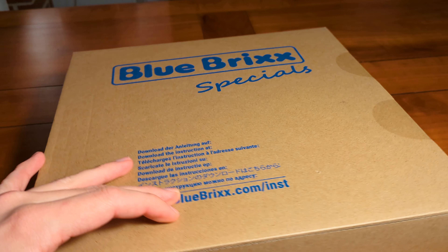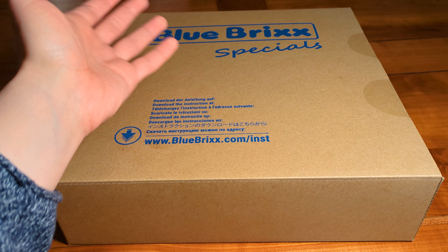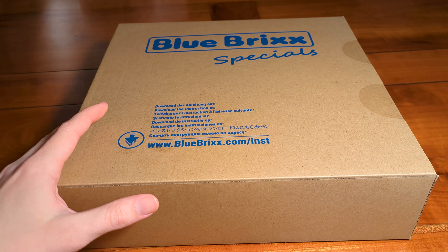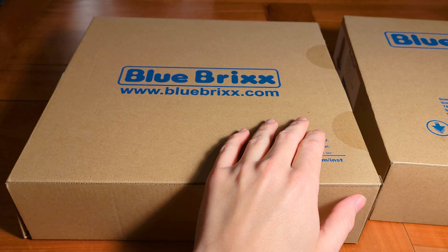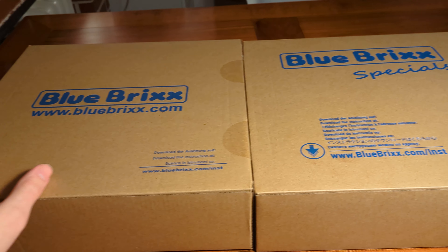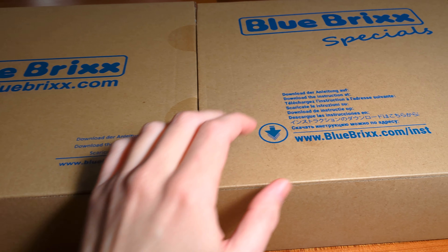As you can see, this is a BlueBrixx special set. Unlike the Pro Sets, the set only comes in a quite boring box. But I noticed that BlueBrixx has slightly changed their box design. Have a look at this older box — this is how the boxes looked previously. Now we have a slightly updated print. You can see it says 'specials' and the domain isn't written under the logo anymore — it's written down here.